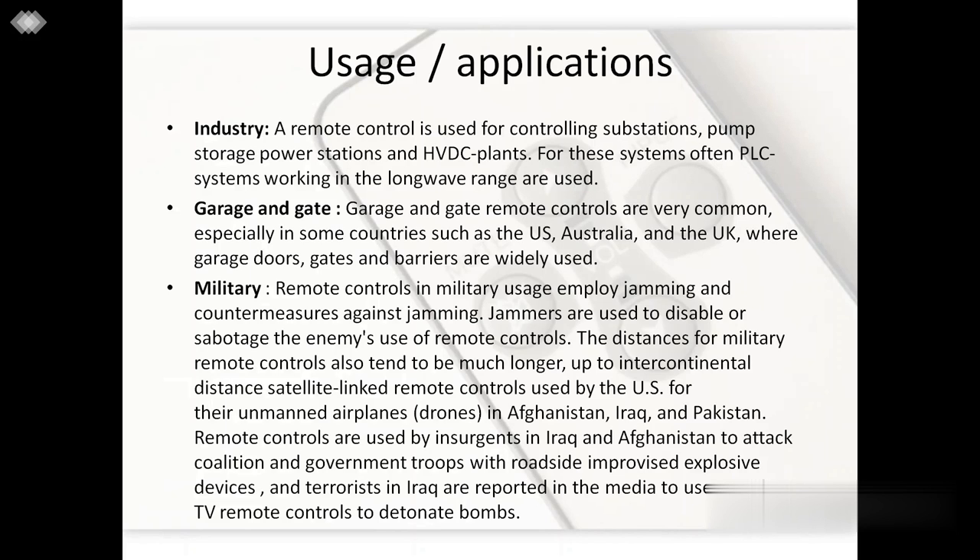In the military, the first reported use of remote control was done during the world wars. Nowadays, remote controls are used for controlling military vehicles.